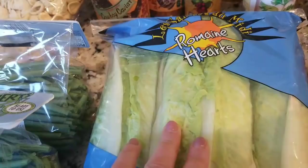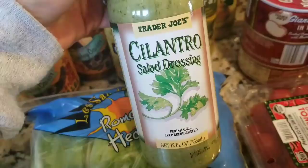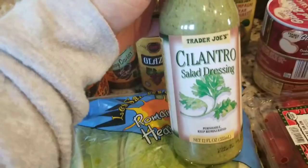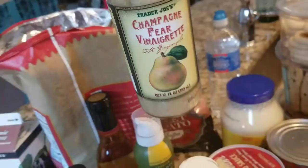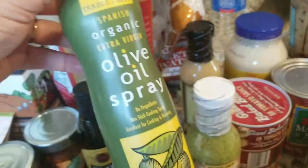I got some more romaine hearts for salads. My son likes romaine lettuce and I like arugula. I have some spinach from Costco in the refrigerator, but the romaine was gone so I got more. I also got this cilantro salad dressing — I really like it with Spanish foods, like when I have a salad with Mexican or Puerto Rican rice and beans.